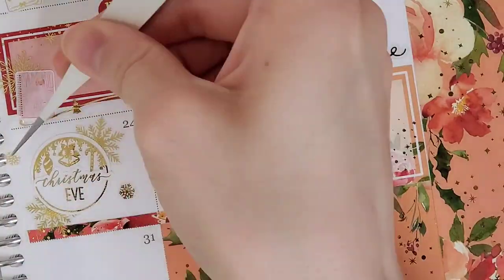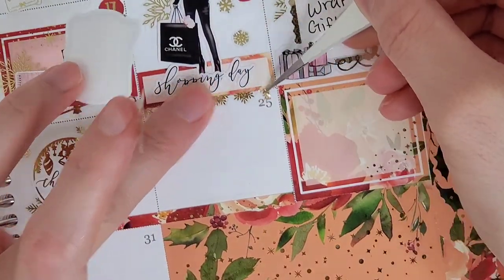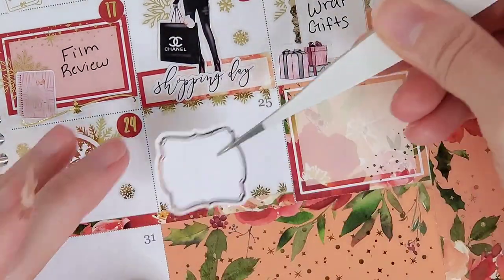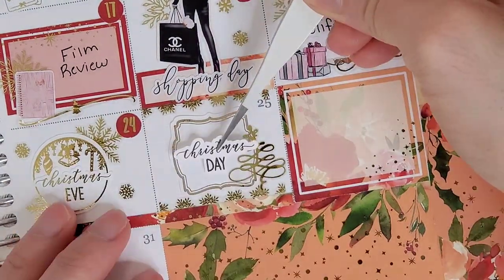On the 24th, obviously I had to mark that it was Christmas Eve. So I pull in this Christmas circle box from The Pretty Pink Co and I layered that over top of some snowflakes from Honey Inked. The Christmas Eve script is from the kit.